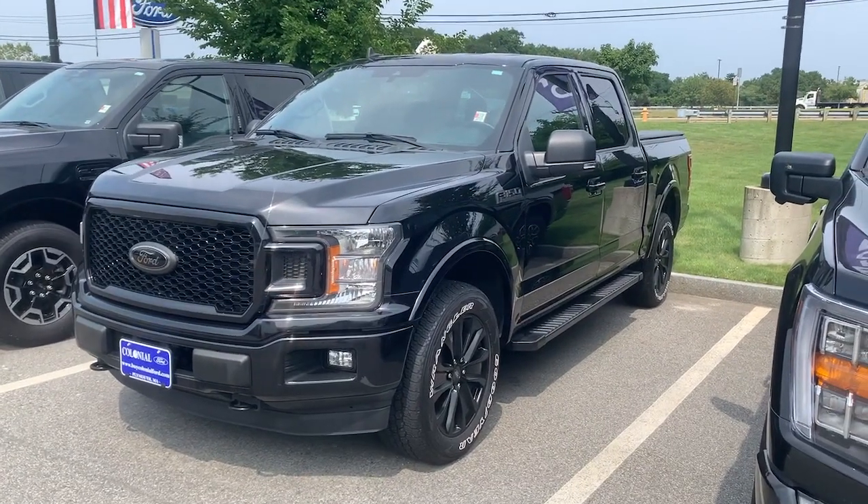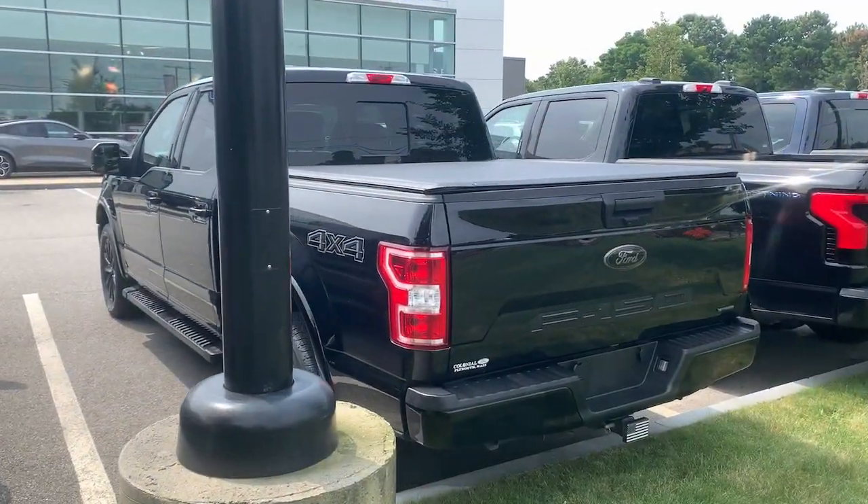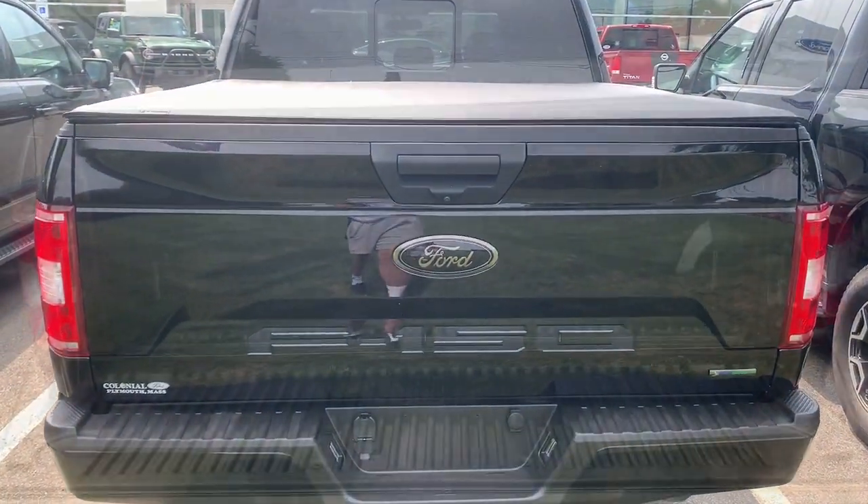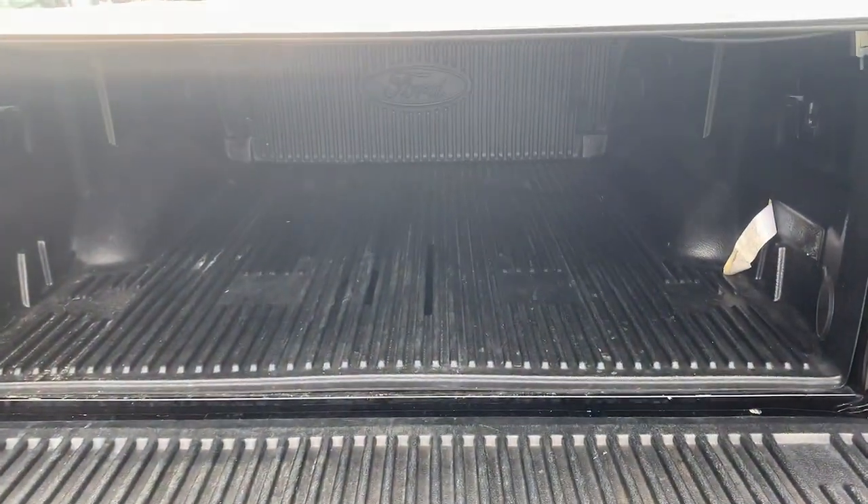Your next car could be the 2020 Ford F-150. With less than 25,000 miles on the odometer, this vehicle provides excellent value.